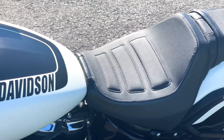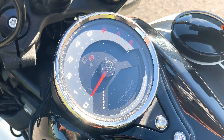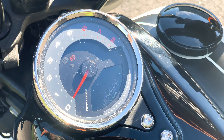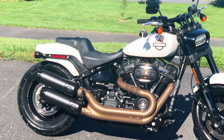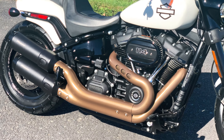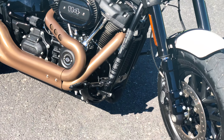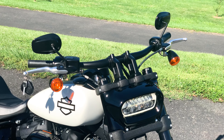Bonneville Salt Denim Paint, 4526 miles on the odometer. I mentioned the 114 inch engine, 6 speed transmission, and very nice Reinhardt Racing slip on mufflers as well.